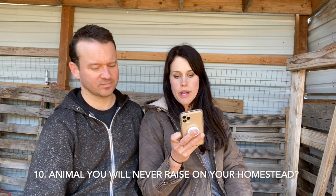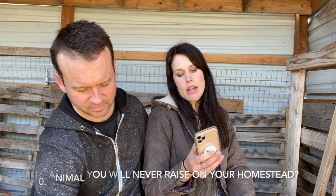Number 10: what is one animal you will never raise on your homestead and why? Probably meat pigs, because we don't eat pork.